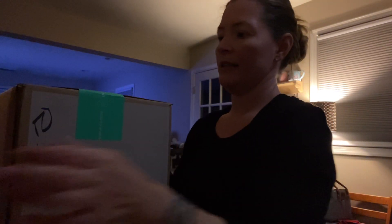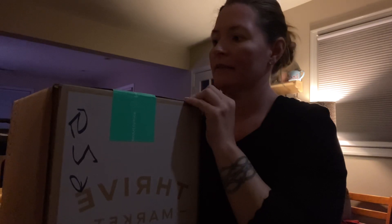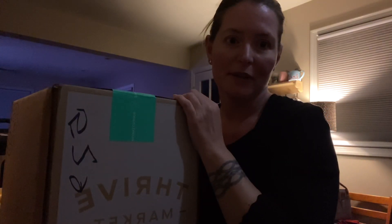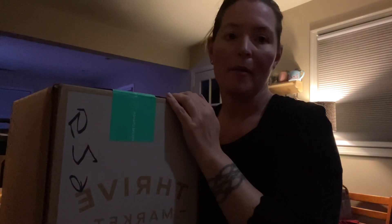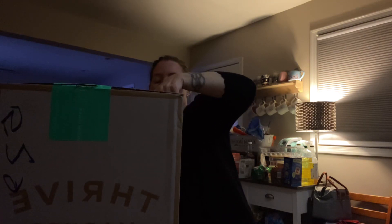Hi everyone, welcome back to my channel. Today I received my Thrive Market box, so I'm just gonna unbox it real quick and see what we got. I totally forgot what I ordered, but I believe it was a lot of snack items that I wanted to try.